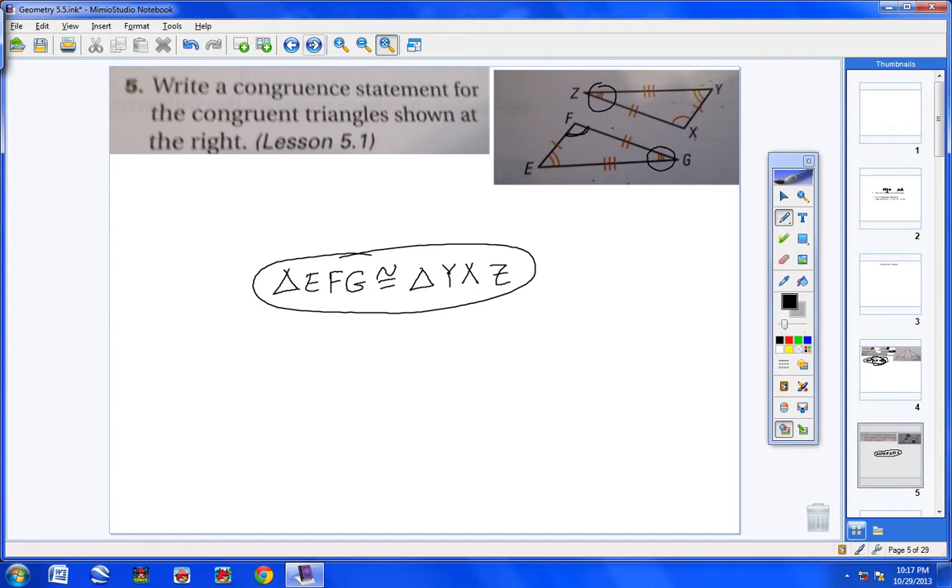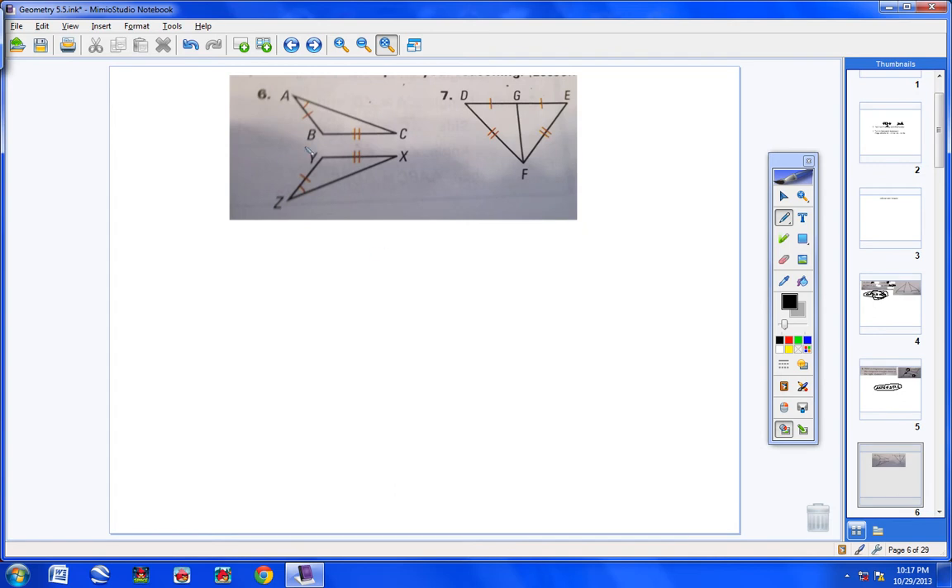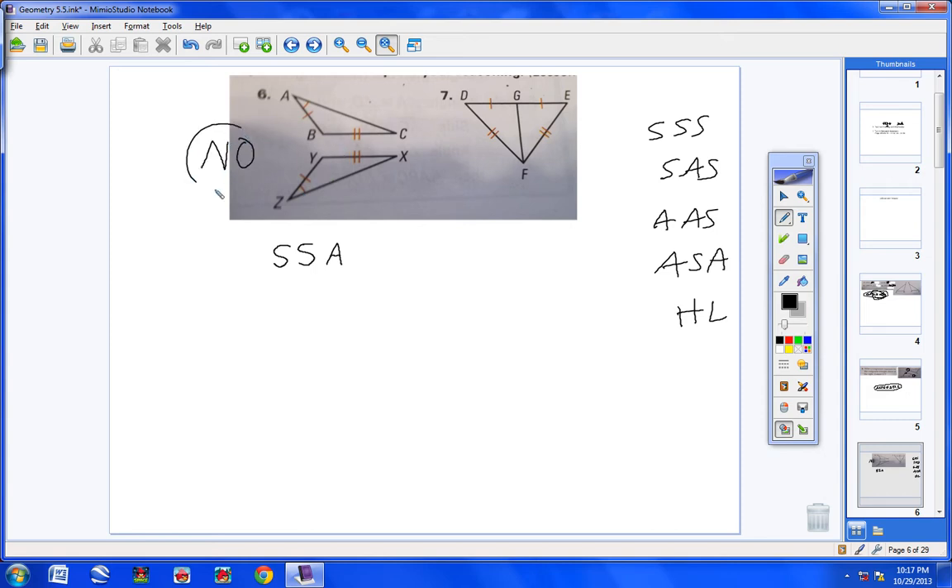Numbers six and seven: state whether the triangles are congruent and identify the theorem or postulate. For number six, we have angle-side-side — but we have never learned a postulate or theorem for side-side-angle. The ones we've learned are SSS, SAS, ASA, AAS, and hypotenuse-leg. So the answer is no — we cannot say for sure these triangles are congruent.